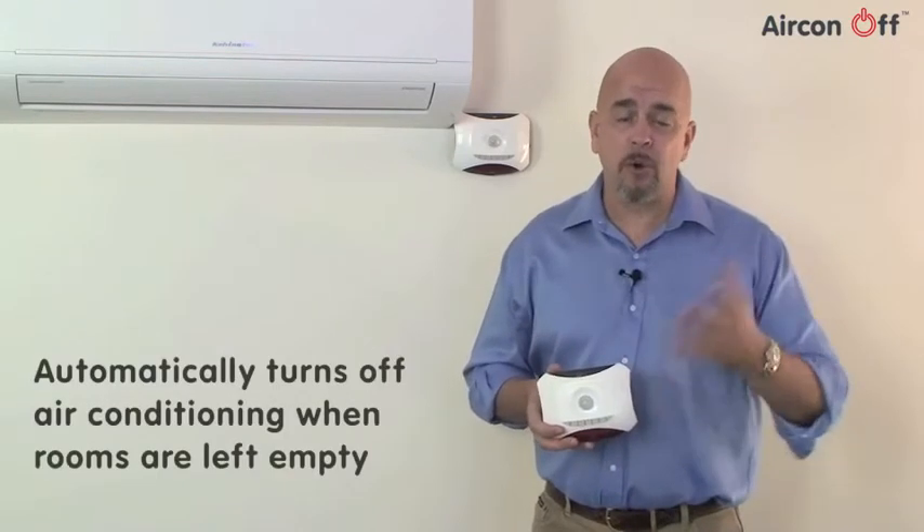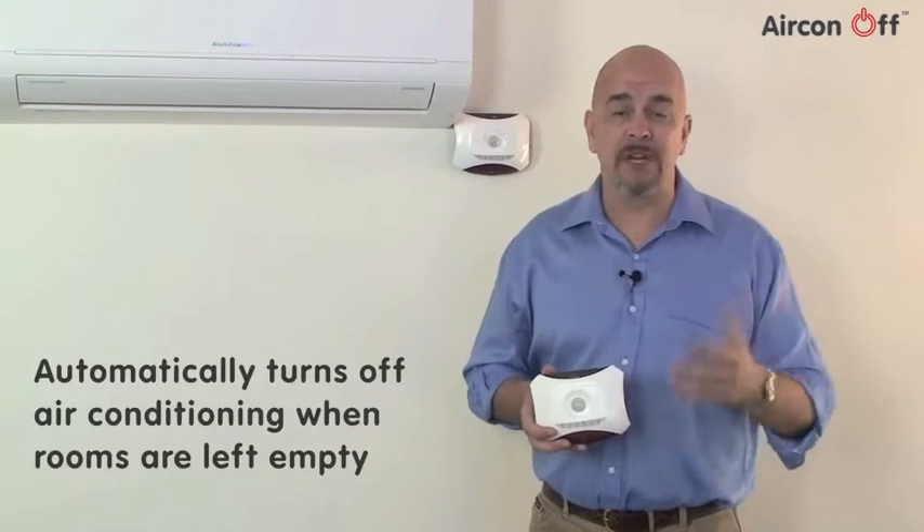With the cost of power continually rising, this can dramatically impact your business's bottom line. The Aircon Off is a unique air conditioning control unit designed to significantly reduce electricity usage by automatically turning off air conditioning when rooms are left empty.